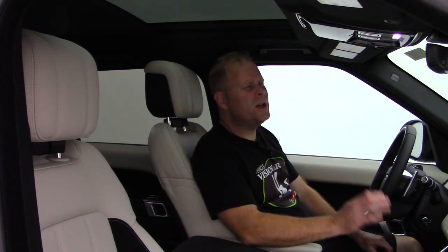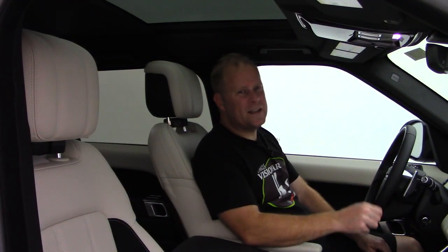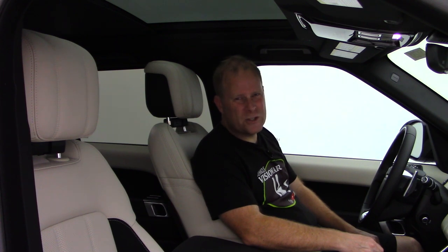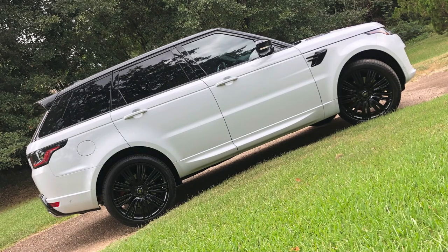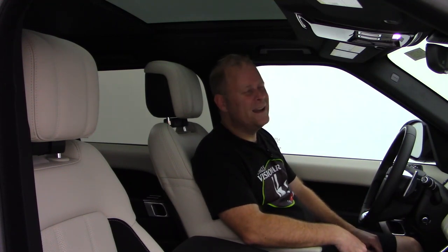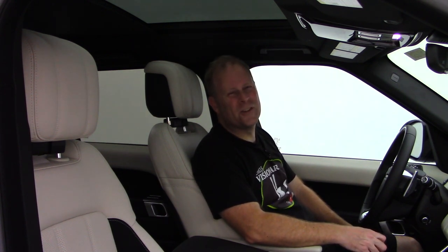I'm curious to know — did you like this form of video? I've done one other video like this on my ultimate favorite vehicle, what I'd love to see become the house car of Vehicle Visionary: the Mercedes-Benz GLC 63. I'll link that down in the description so you can compare the two. I appreciate each and every one of you for taking the time to watch, and I appreciate my friends at Land Rover of Shreveport for loaning me this awesome Range Rover Sport for the day. Maybe instead of that GLC 63, I'll end up with this as the daily driver and house car for Vehicle Visionary — we'll just have to wait and see. Have a great day, guys. I'll see you in my next video.